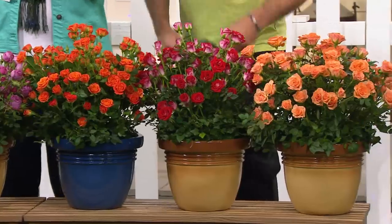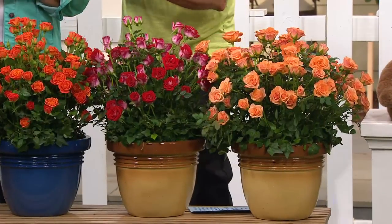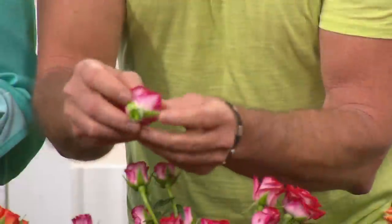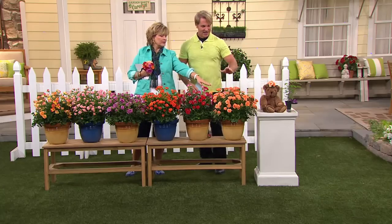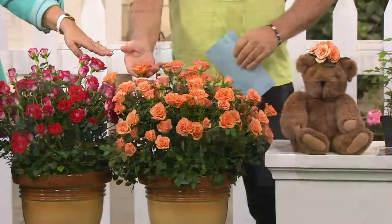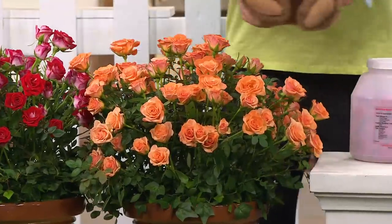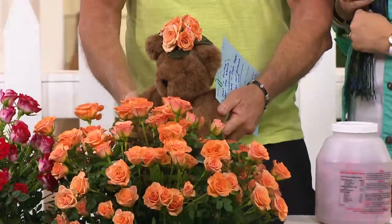I've just got to pick one off and show you — they're white on the outside, but look, it's got the red. See that deep red right there? And then on the reverse it's white — a white reverse. These are gorgeous. Now, this one right here — honey, this is Teddy Bear. This is the one that I love. This is Mr. Teddy Bear right here. The Teddy Bear loves these roses — he came out of hibernation for these.